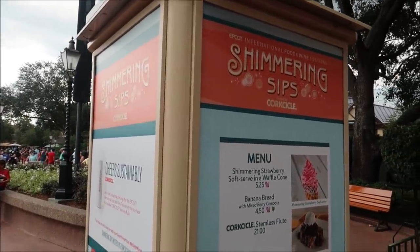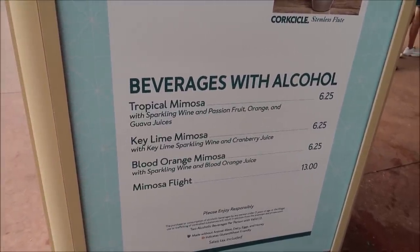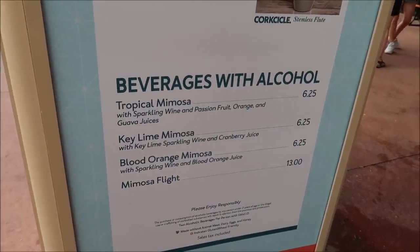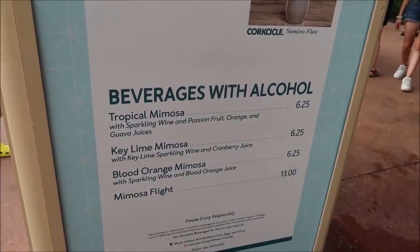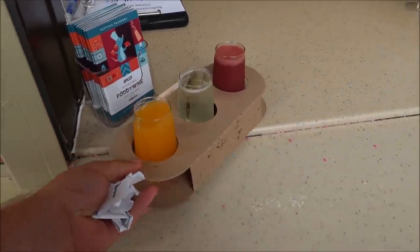Right here at Shimmering Sips they've got a tropical mimosa, a key lime mimosa, a blood orange mimosa, and then a mimosa flight so we can try a couple of mimosas — that's a good way to start, nice and light. I'm not the biggest mimosa fan but I can't turn down three mimosas, especially the key lime which I find most interesting. The name Shimmering Sips makes me think of the Aladdin song — "I can show you the world, shining, shimmering, splendid" — that's where it comes from.